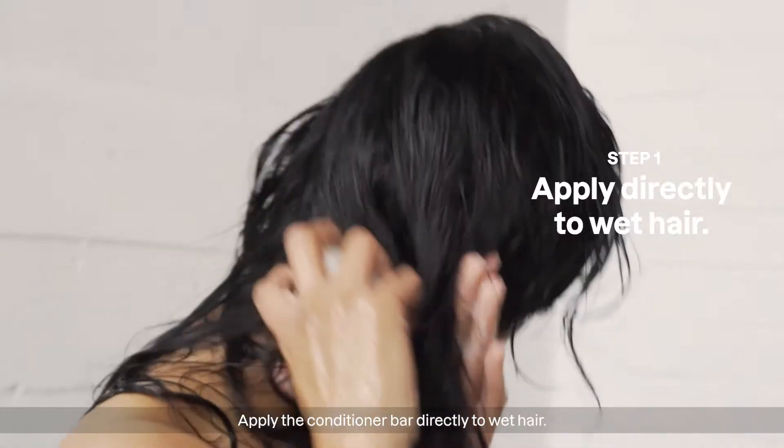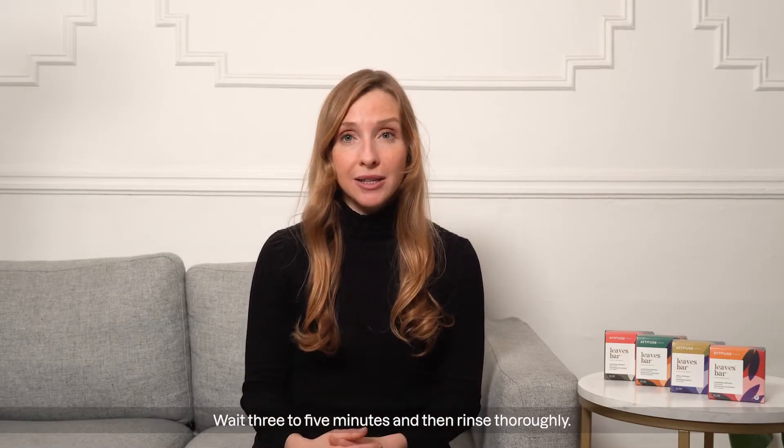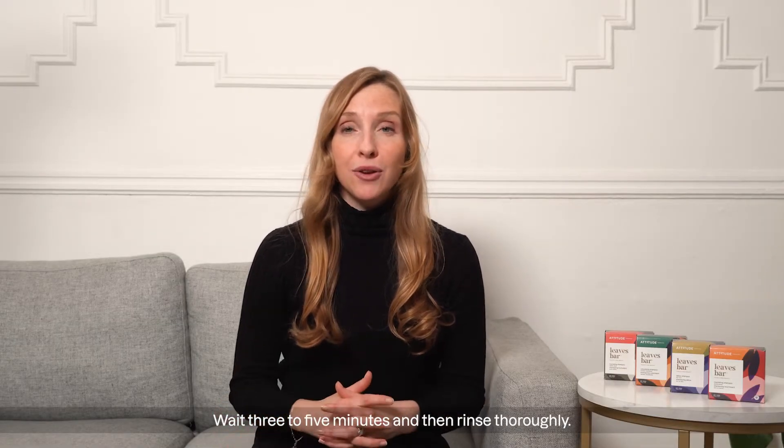Then follow with our Leaves Bar Conditioner. Apply the conditioner bar directly to wet hair. Slide the bar through the length of the hair, concentrating on the ends. Wait 3–5 minutes and then rinse thoroughly.